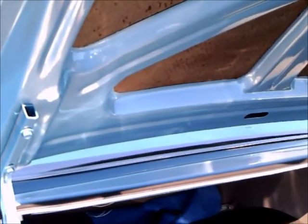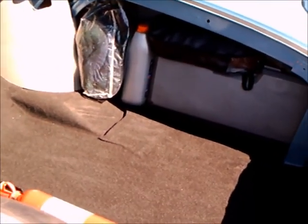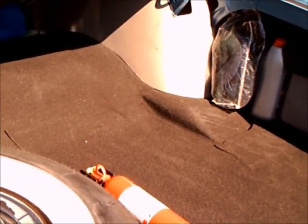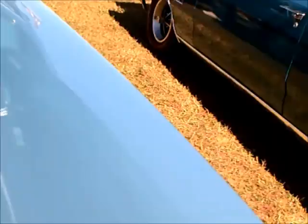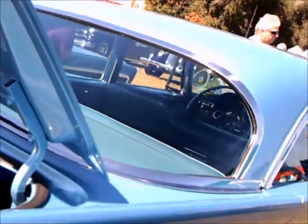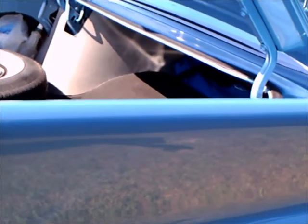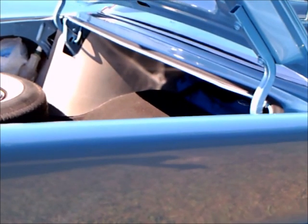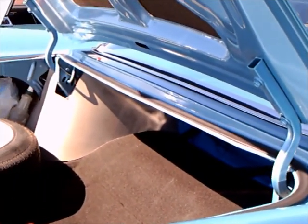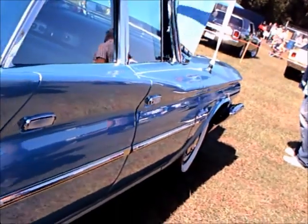Notice the sound deadening in the deck lid. Torsion bars hold that deck lid up. Back in the day they used springs, but Chrysler made extensive use of torsion bars — not only on their suspension but on parts like this. There's also a nice chrome strip going up the side of the car. Notice that there are two torsion bars, one attached on each side to hold that heavy deck lid up.